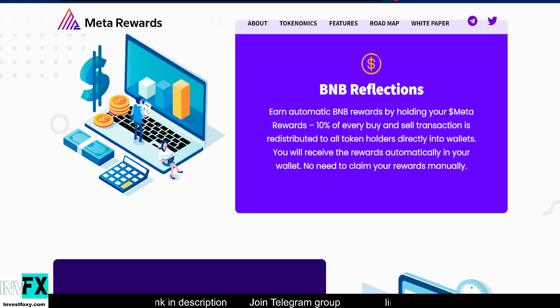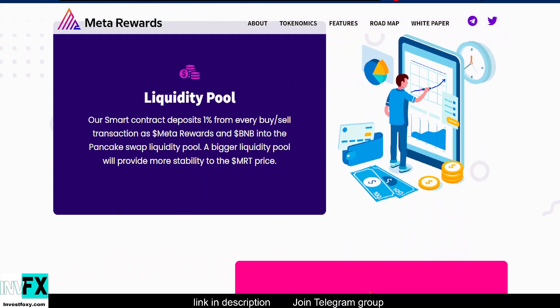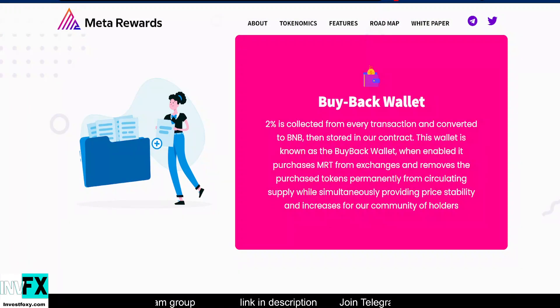Now let's talk about another feature: the liquidity pool. The smart contract of Meta Rewards Token automatically deposits 1% from every buy and sell transaction as Meta Rewards and BNB into the PancakeSwap liquidity pool. A bigger liquidity pool will provide more stability to the MRT price.